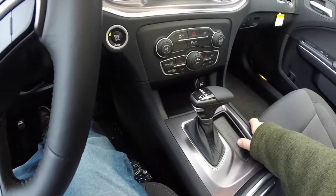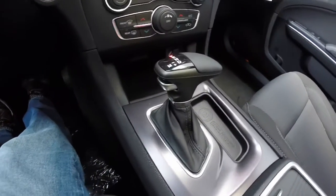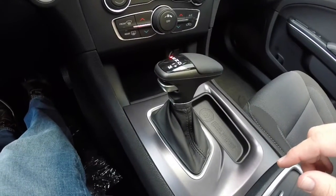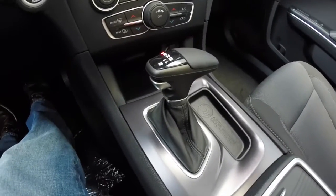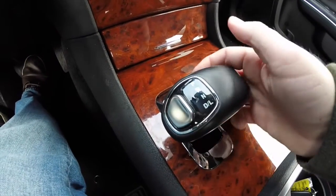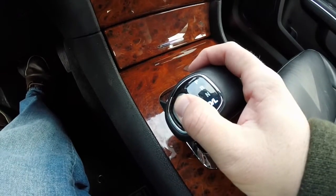Dodge has changed the way the selector operates because of complaints about the old style — the way it operated — and some people just didn't like the way that worked. So they've decided to change it a little bit.